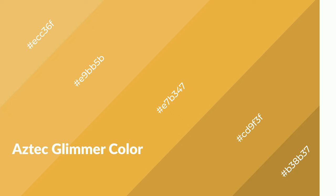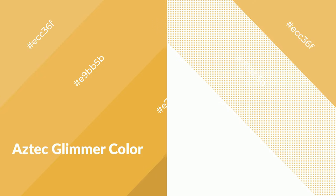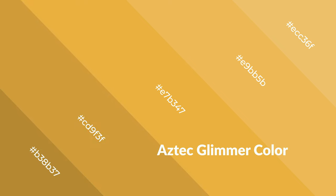Aztec Glimmer is a warm color and it emits cozier and active emotions. Warm colors are symbols of warmth, fire, heat, and sunshine. It also evokes joy, passion, love, and even anger. You can see them used in restaurants and gyms.